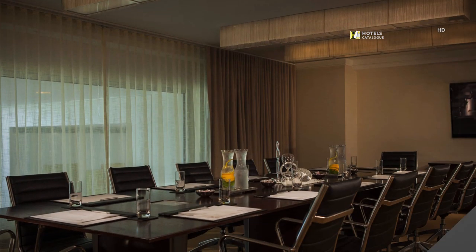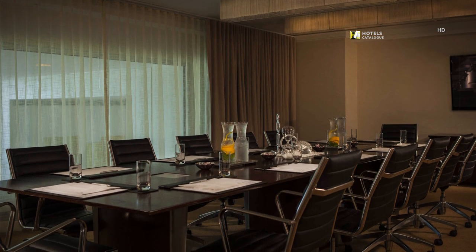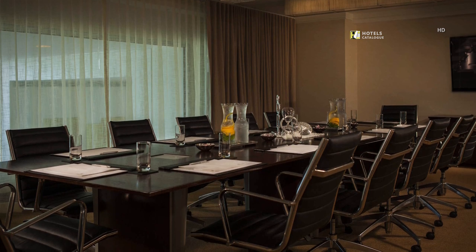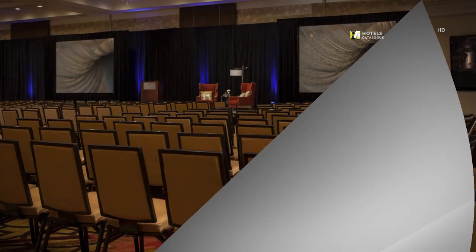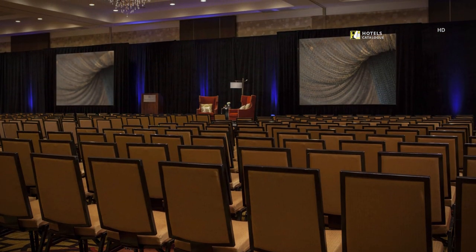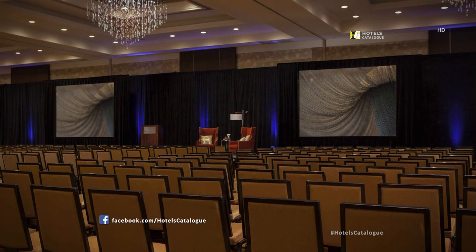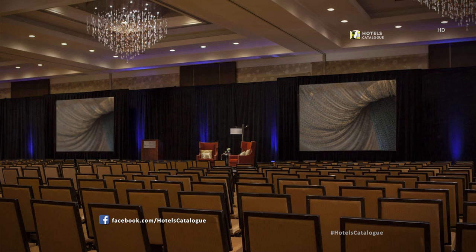Gather with colleagues for an important training or seminar in this spacious venue featuring floor-to-ceiling windows. This exceptional space is meant for a grand celebration or an unforgettable conference, complete with high-tech services and gorgeous chandeliers.